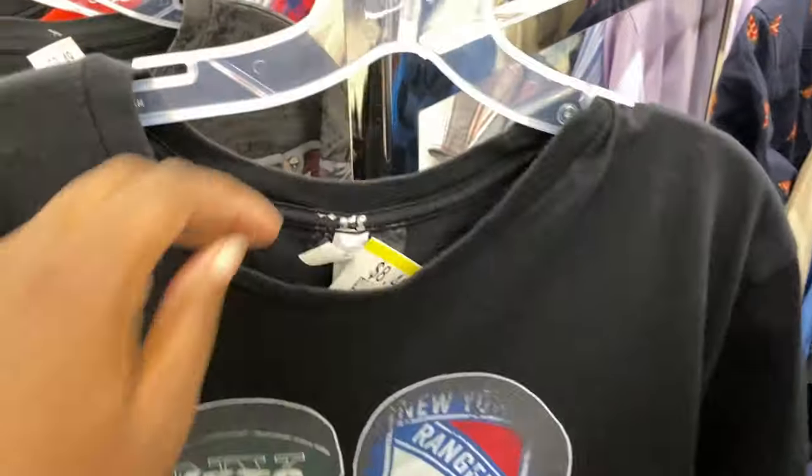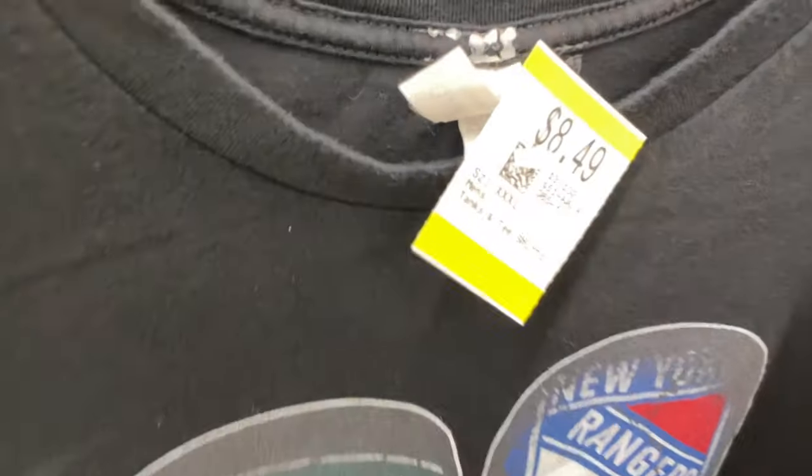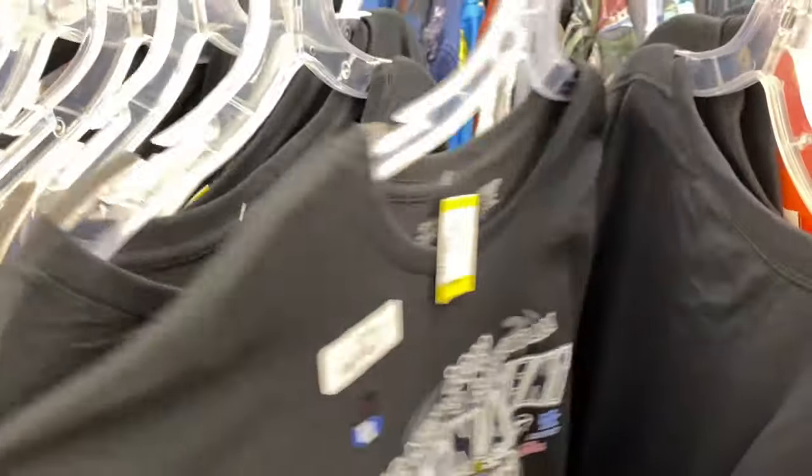Something I'm noticing about the Vegas thrift stores is that they are very expensive. I saw a pretty dope t-shirt but they're asking $8.49 for it, which is really high. I found a couple of shirts and hoodies so far, so we're just going to keep on looking.